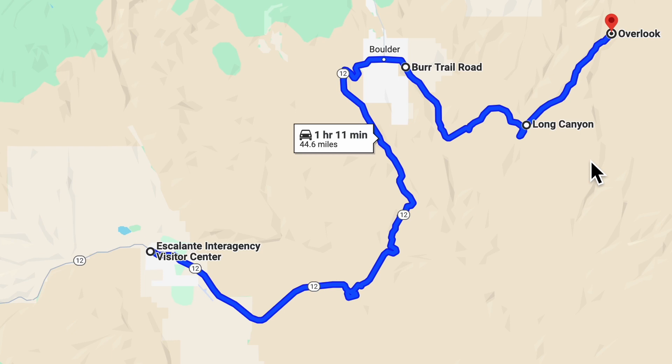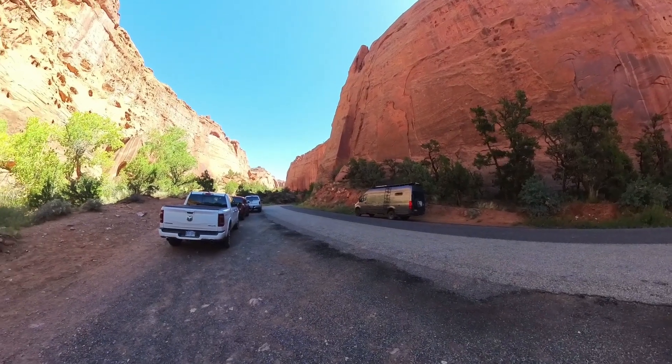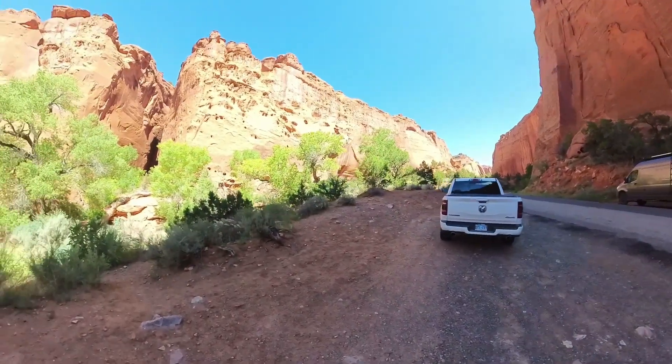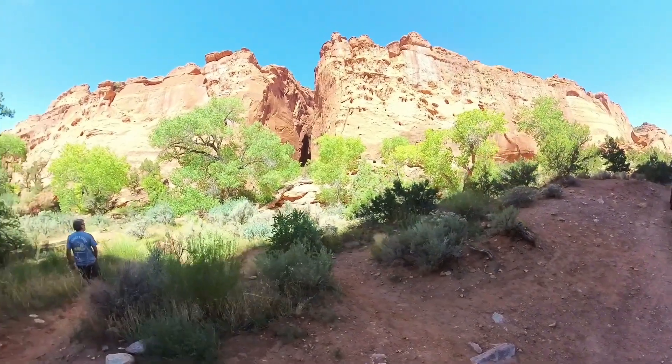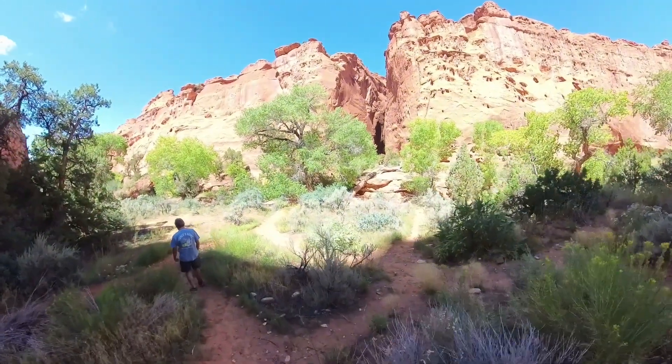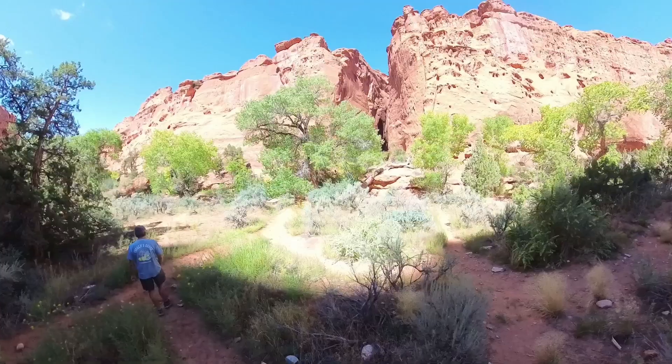We drove there and then drove a little bit farther down the road to an overlook. We came down the Burr Trail and we were heading into our first slot canyon. Super excited — no flash floods today, and it's like 72 degrees, so it's beautiful.